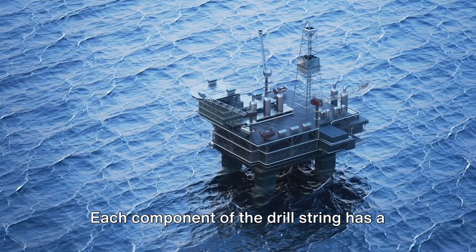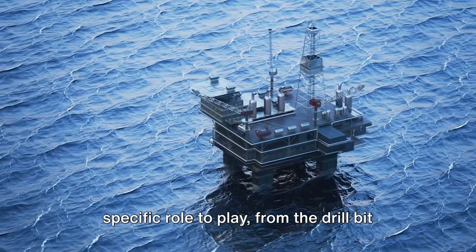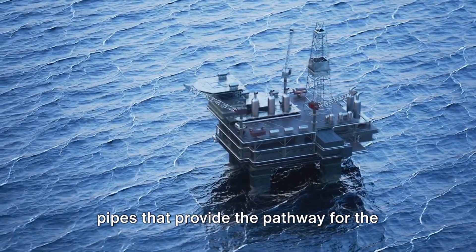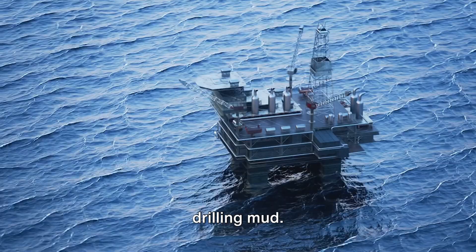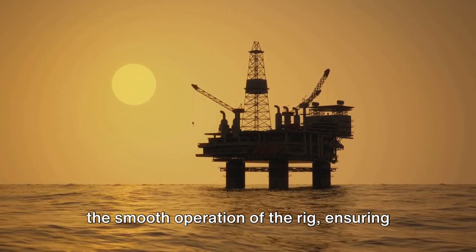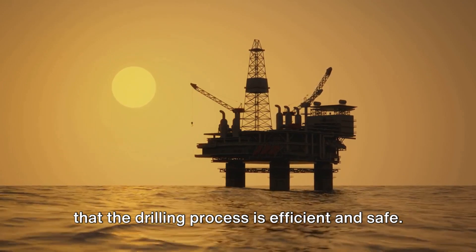Each component of the drill string has a specific role to play, from the drill bit that does the actual cutting, to the drill pipes that provide the pathway for the drilling mud. The various drilling equipment aids in the smooth operation of the rig, ensuring that the drilling process is efficient and safe.